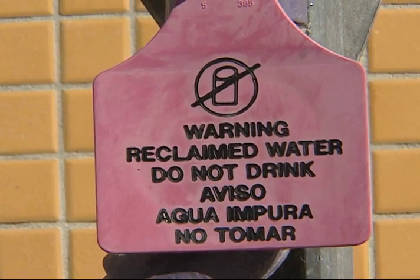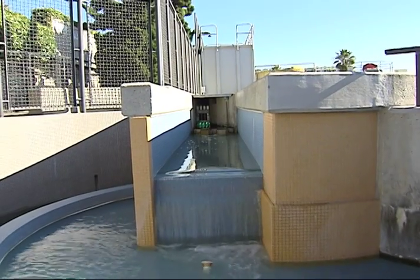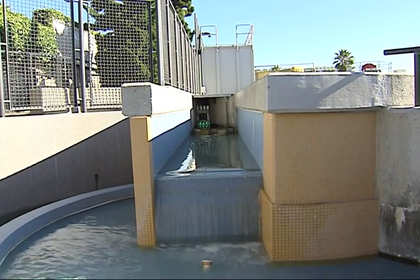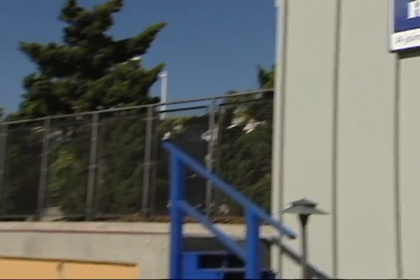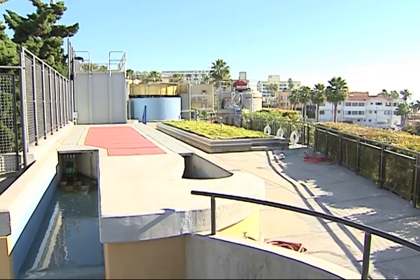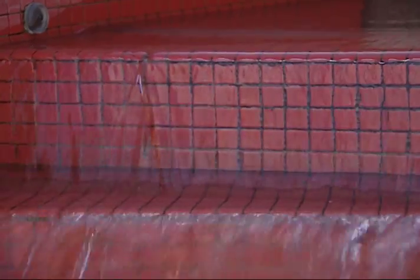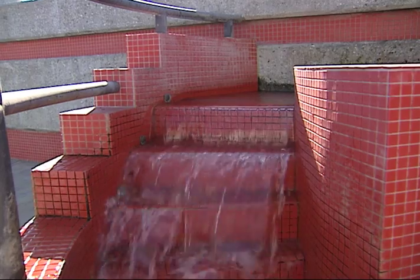Finished SMURF water, which is non-drinkable or non-potable, avoids the need to use an equal amount of drinking water and helps the city become a little more self-sufficient in water use. Another unique aspect of the SMURF is how it was designed. The treatment process is presented with public viewing in mind, and we can see much of what happens as the water — and we — move through the five treatment steps.